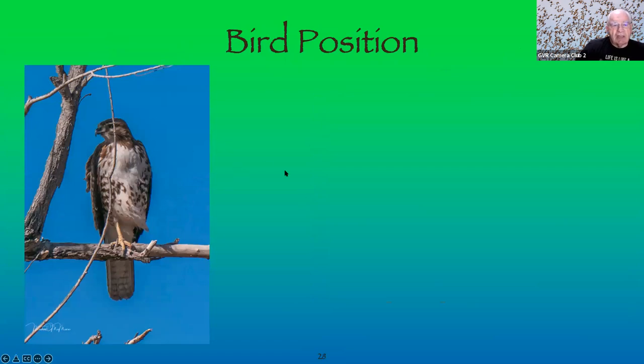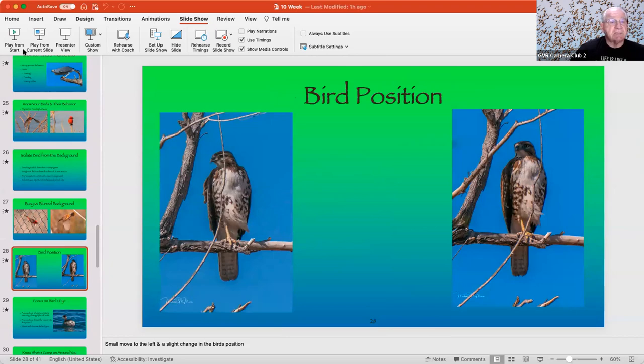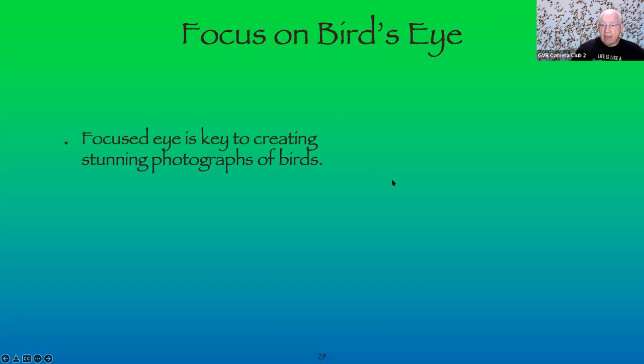Here's a shot where a branch is going right through the eye — not ideal. All I did to fix it was move a couple of steps to the left. Same bird, same basic position, but I changed my position. Sometimes you can't do everything with a zoom — you have to do it with your feet. Look at bird position, and if it's not what you want, change your own position. Focus on the bird's eye — it is the key to creating stunning photographs of birds.